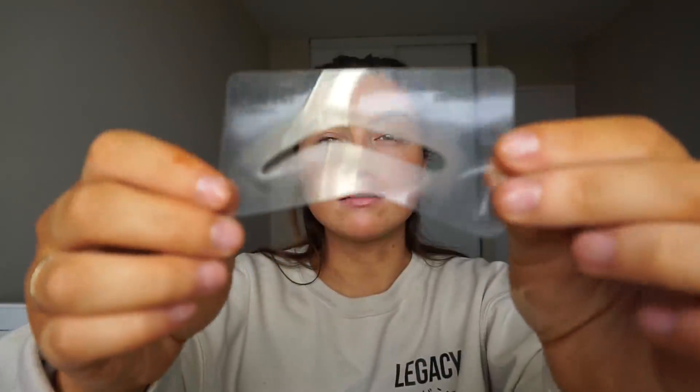I went back in with the powder just to define them a little more. The stencil I used was the defined stencil, and then I filled them in the way I normally wear them with the powder and carved them out with some concealer. Moving on — rolling up my sleeves, we're getting into this!